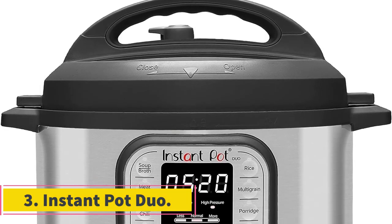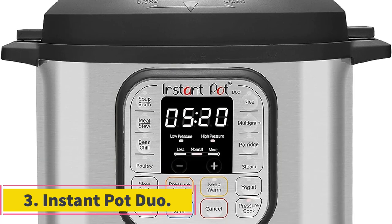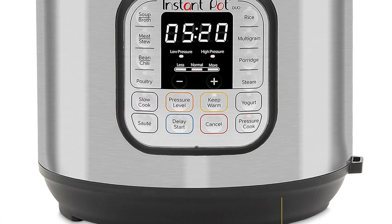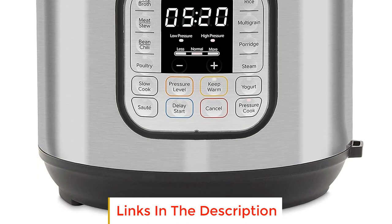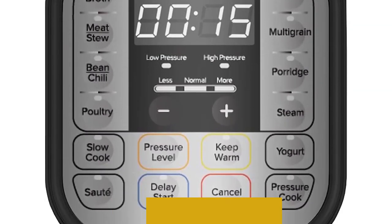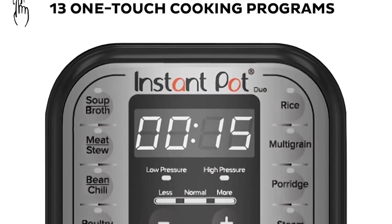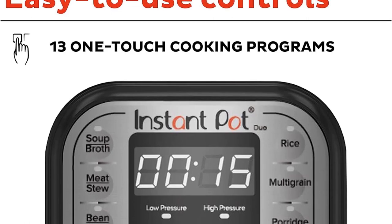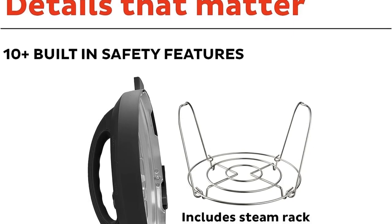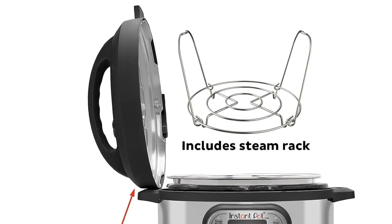Number 3: Instant Pot Duo. The Instant Pot Duo is a versatile and multifunctional kitchen appliance that offers a wide range of cooking capabilities, designed to simplify and enhance the cooking experience for individuals and families. With its seven-in-one functionality, the Instant Pot Duo combines seven different kitchen appliances into one, allowing you to pressure cook, slow cook, rice cook, make yogurt, steam, saute, and keep food warm, all in a single device.